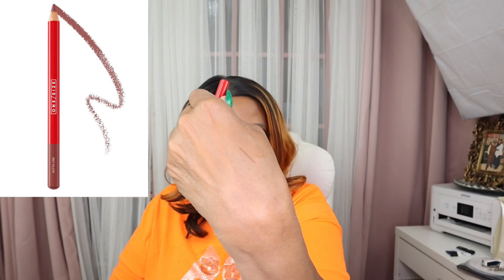I got this lip pencil and this is a Lip Snatcher from One Size. I got the color Rendezvous, so this is supposed to be a brown. And this is what it looks like. I'm going to like that pencil. Yes.